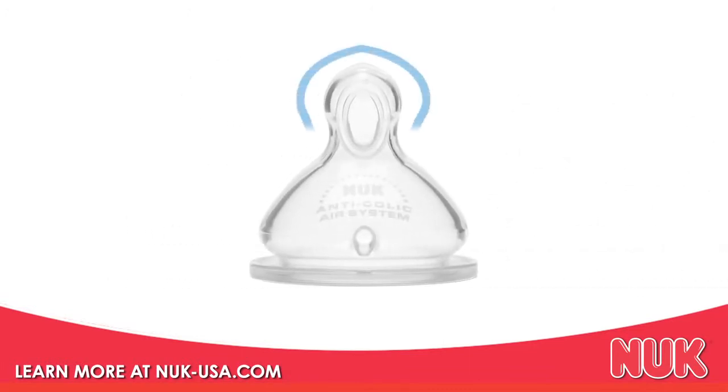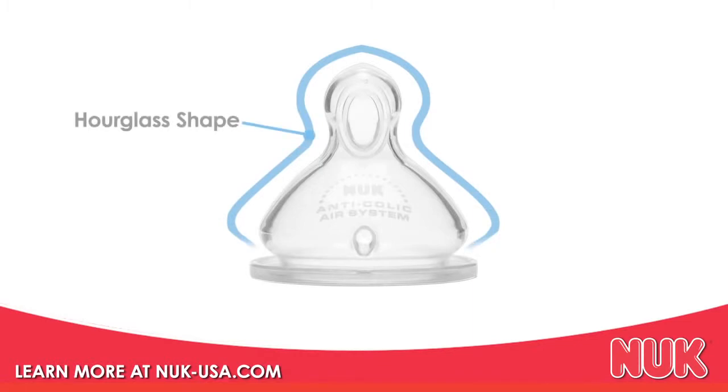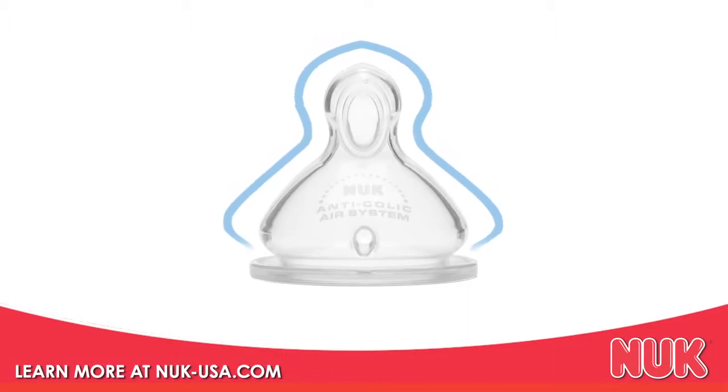As we move down the nipple, you can see it has an hourglass shape, important because it encourages a proper latch to help limit the intake of air through the mouth.